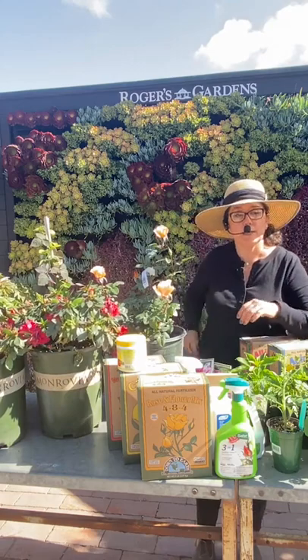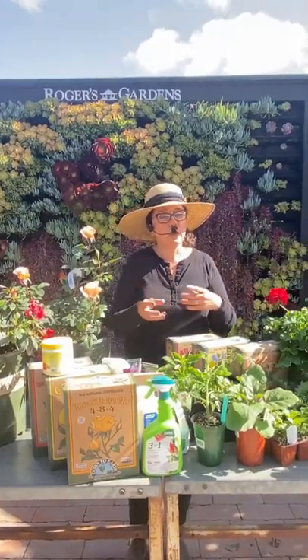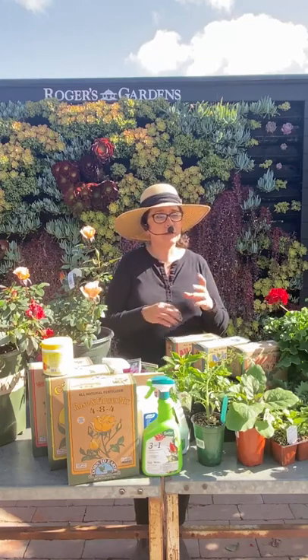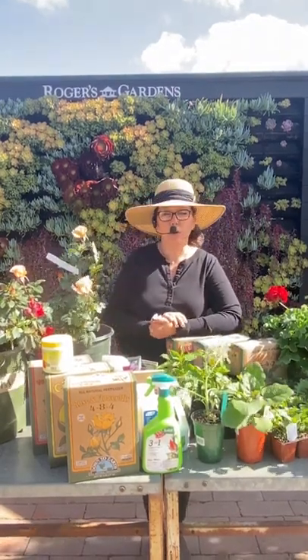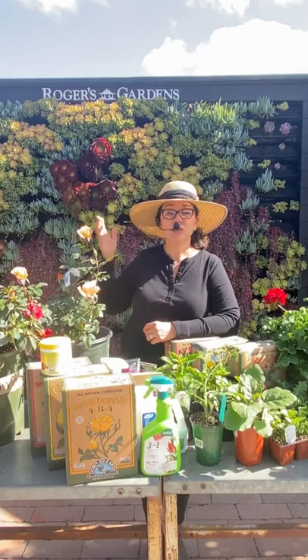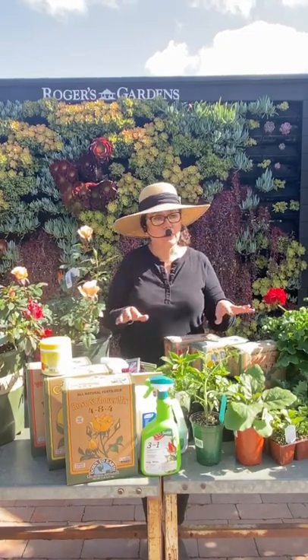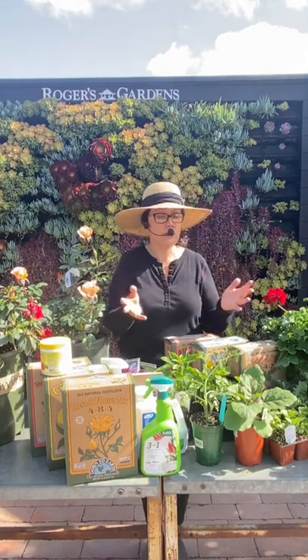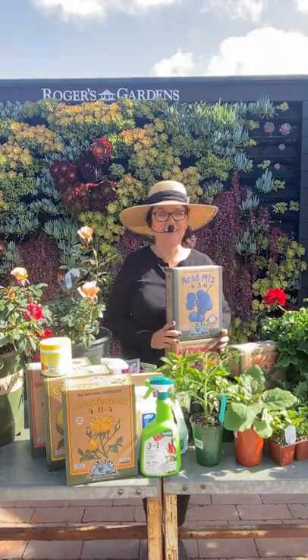For camellias, some are winding down and some are just starting. Make sure you're keeping all fallen flowers off the ground — that's how you get camellia bud blight, where buds turn brown and don't open fully. Mulch underneath camellias for protection; they're very shallow-rooted. Do not prune them until they're totally done flowering. Once they finish, you can prune them and start them on acid fertilizer — they love acidity.